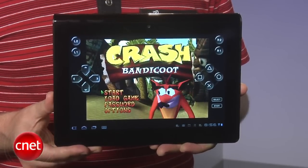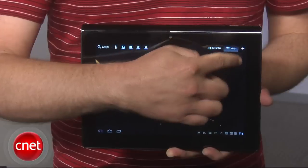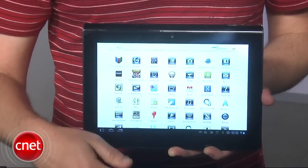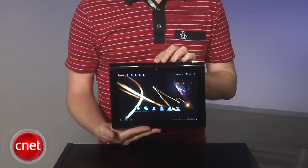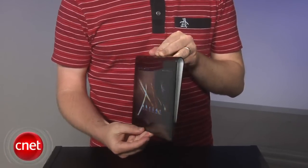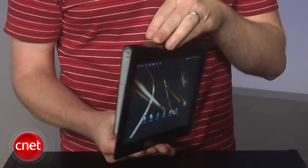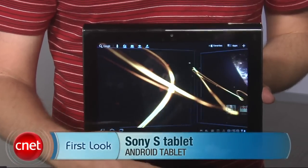Out of the box, you can play Crash Bandicoot and Pinball Heroes. Overall, this is one of the best-executed Android tablets we've seen. The hardware is beautiful and lightweight. The screen pops and the software optimizations are all thoughtful and restrained. It's not cheap, but if you're wondering what a high-end Android tablet has to offer, this is one of the best examples we've seen so far. For CNET.com, I'm Donald Bell, and that was a first look at the Sony S Tablet.